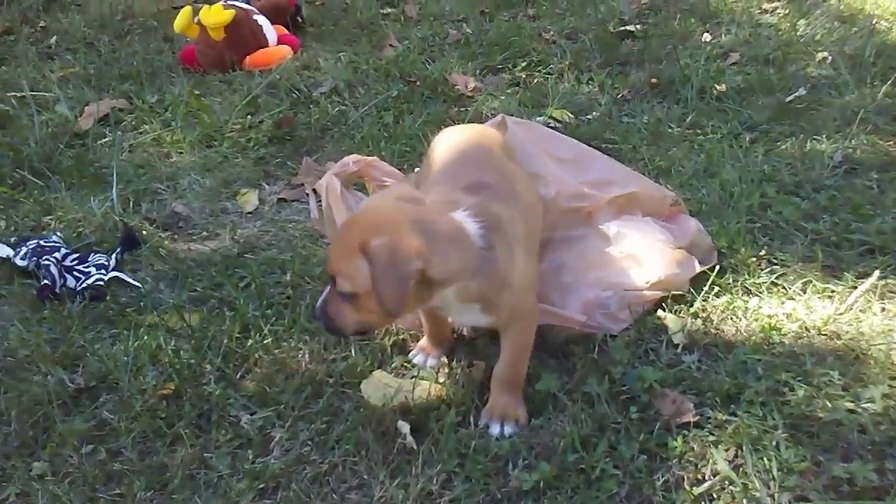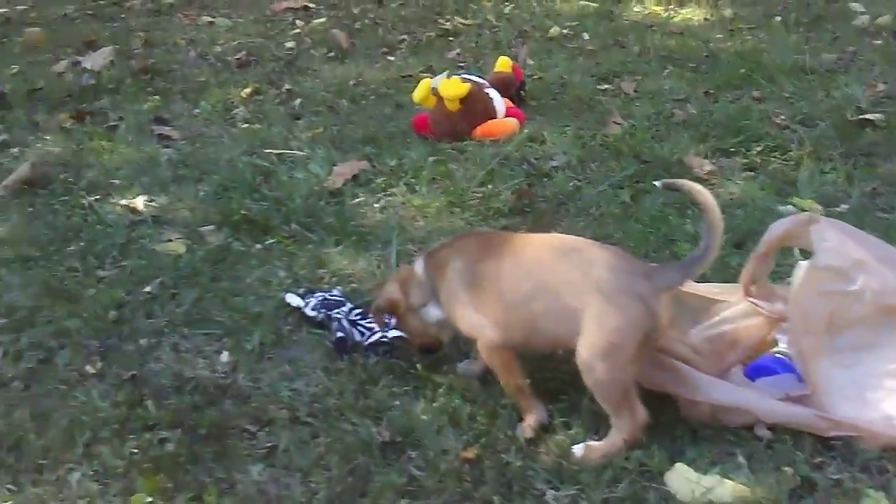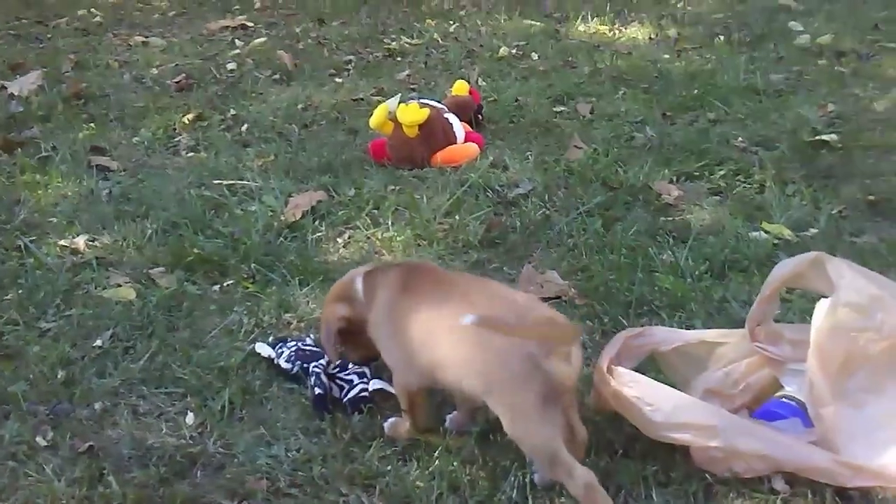Now the rest of them are boys — little boxer-chihuahua mixes. I think they're going to be 35 to 45 pounds full grown. This one has a little bit longer hair than the rest.